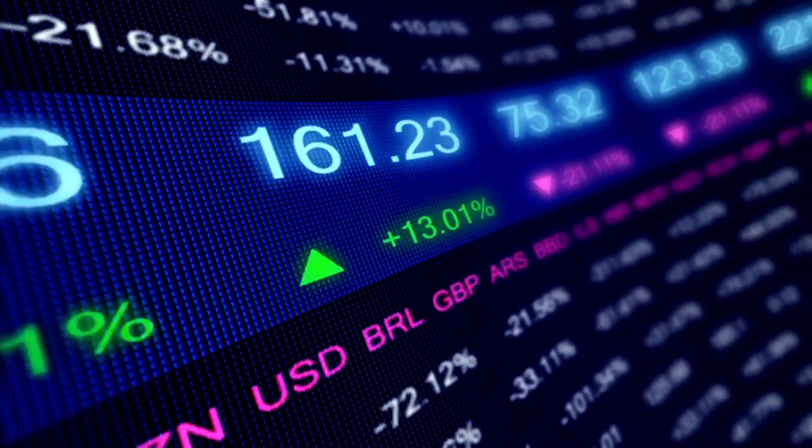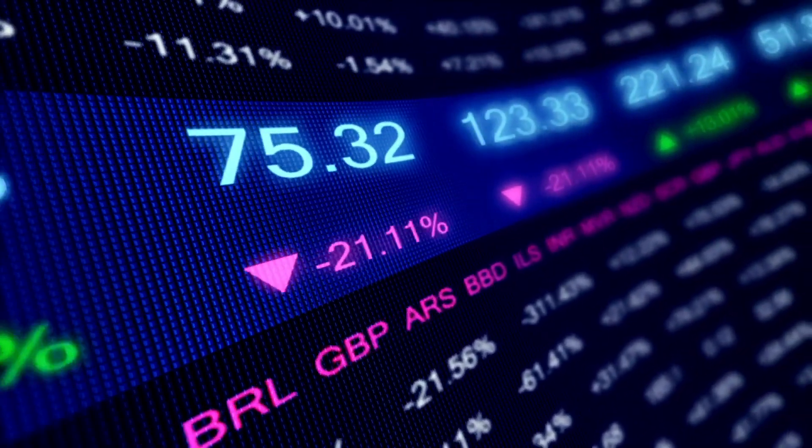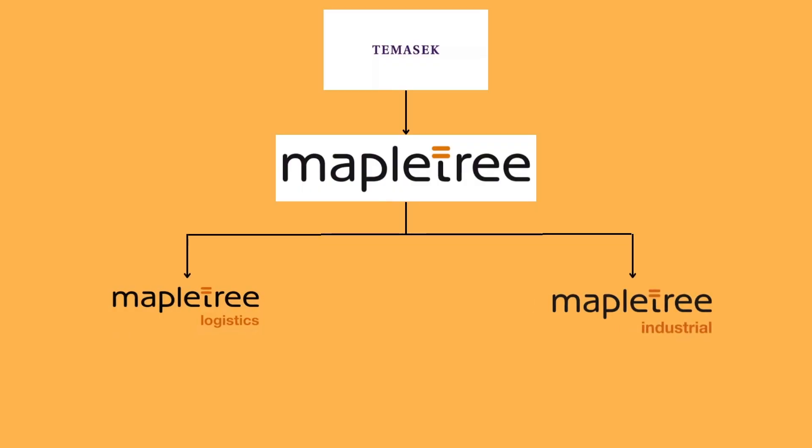Hi everybody, welcome back to another video. In this video, we'll go through the two MapleTree brothers results, which is MapleTree Logistics Trust and MapleTree Industrial Trust.